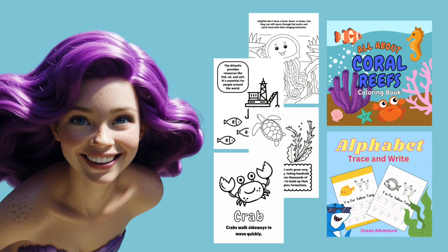Hey there, little ocean explorers! If you love learning about the ocean, check out Lily the Mermaid's Coloring and Activity Books. They're fin-tastic for classrooms, homeschoolers, and while you're traveling. Links are available in the description and bio.